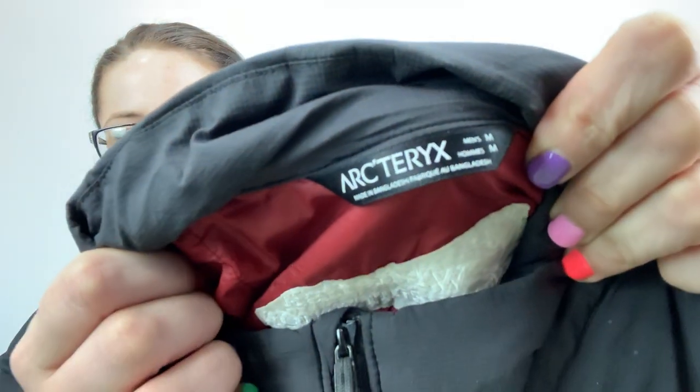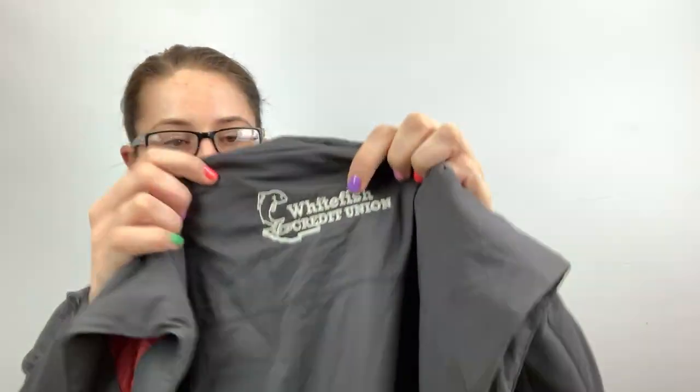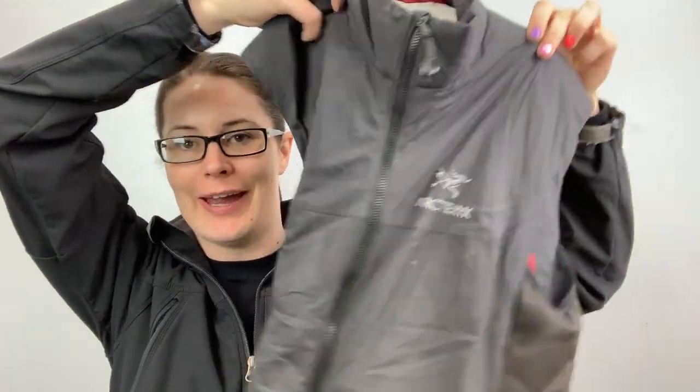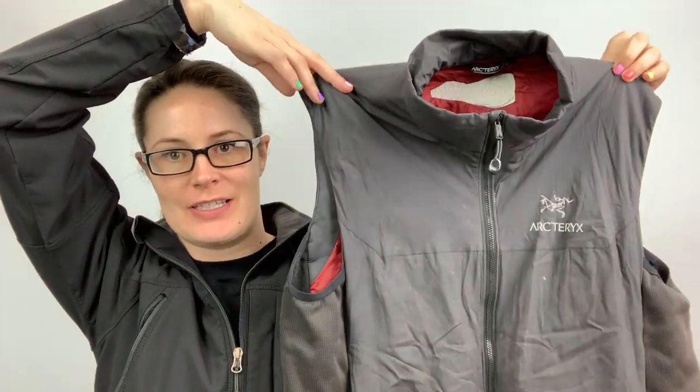This was somebody's throwback. It's Arc'teryx, size medium. It does have embroidery on the back for a company — Whitefish Credit Union, so it's a bank. But I don't care, I am still going to sell it. I can't believe they threw this back. I believe it's down — down fill. I'll have to look into that. It does need a wash, which most of this stuff does.